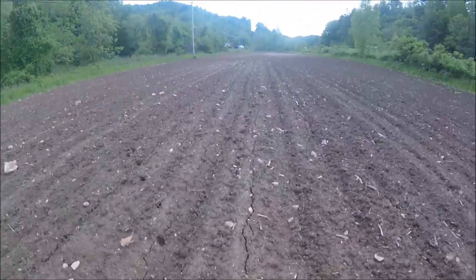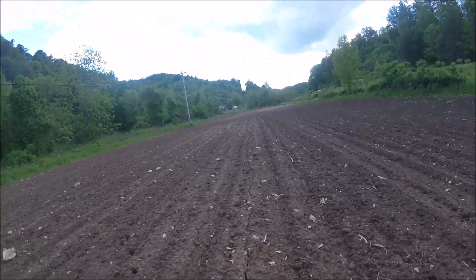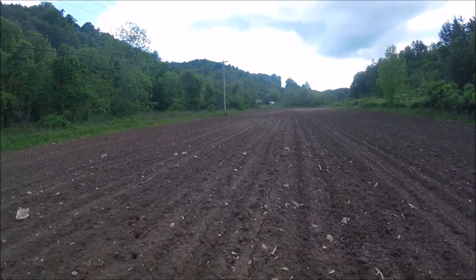Hello everyone, welcome back. It's Monday, May 13th, 2019. I've got broccoli and cabbage plants ready to transplant.